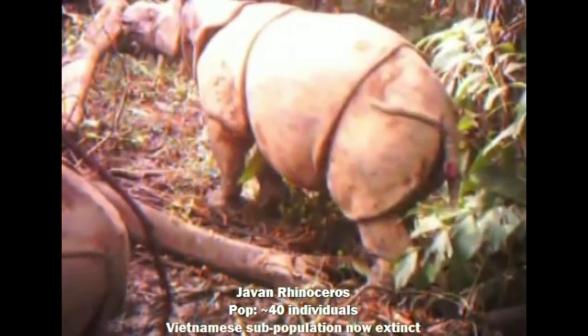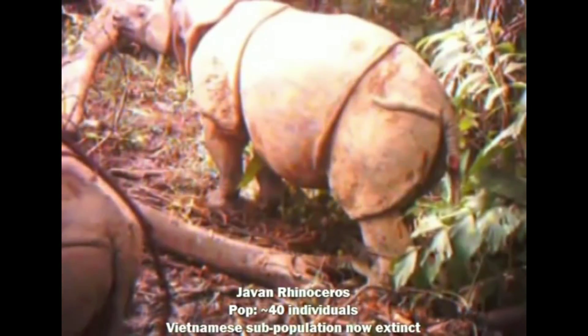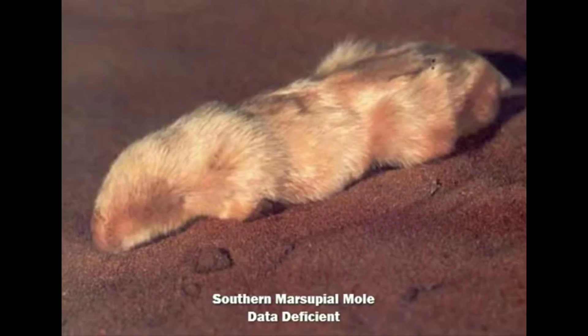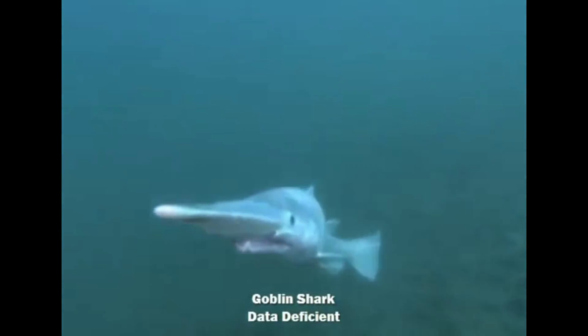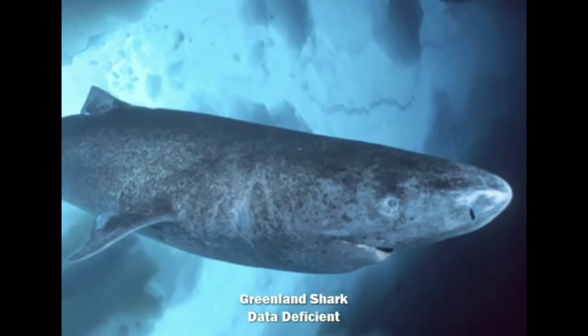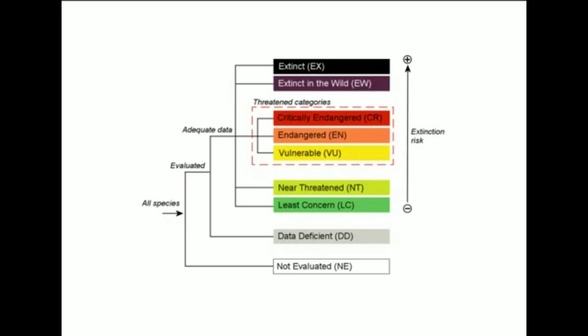The IUCN is responsible for saying when a species is almost gone and needs protection. The thing is, only species that have had populations evaluated — that is, populations large enough to regularly study — are listed. Some creatures, like the goblin shark and other deep sea fish, are so seldom seen that we have no effective or accurate way to gauge how threatened they are.